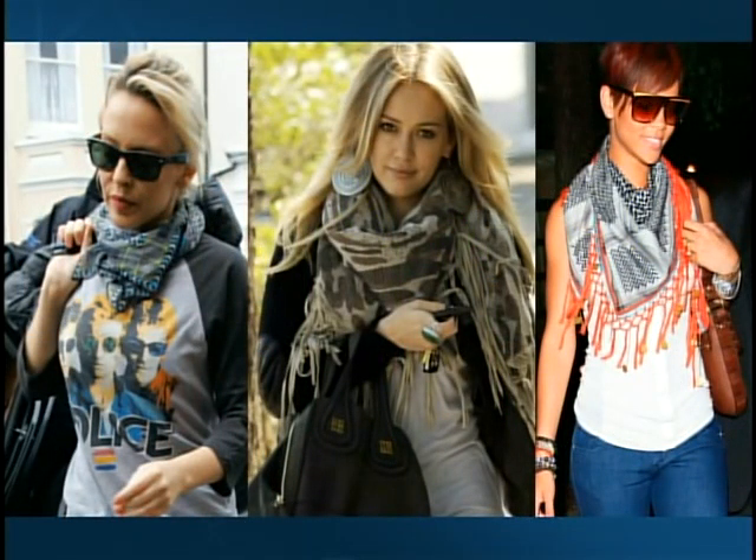The square scarf is for the fashionista. They come in all different sizes — you can wear a smaller fringe one like we're seeing on Rihanna, or they also come in larger shawl sizes like you're seeing on Hilary Duff.